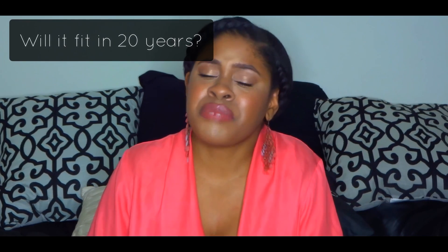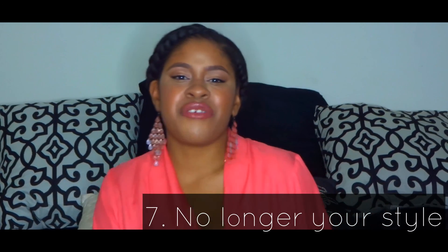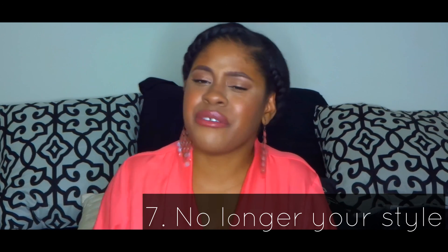But some things you have to look at and ask yourself: this is not in style now, and by the time 20 years later it possibly comes back, I don't think I'll be at the appropriate age to want to wear this anymore. Think about whether you'll really be wearing this 20 years later and whether it'll even last that long. If not, let it go.